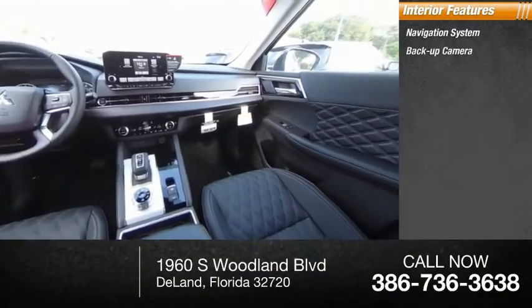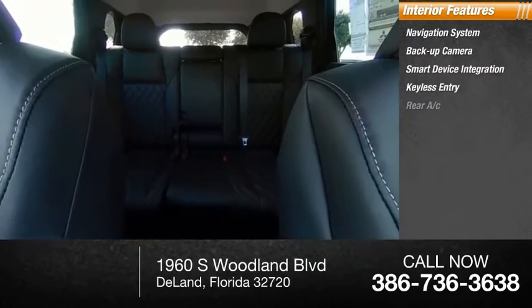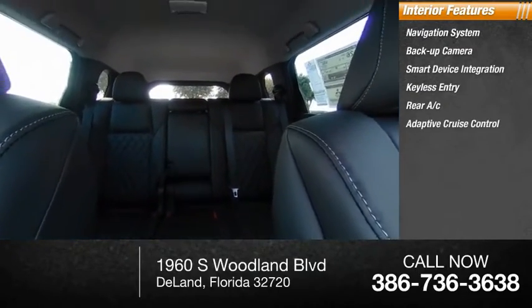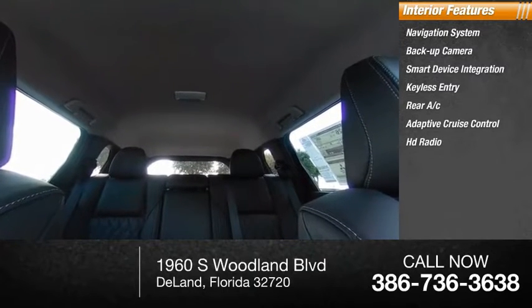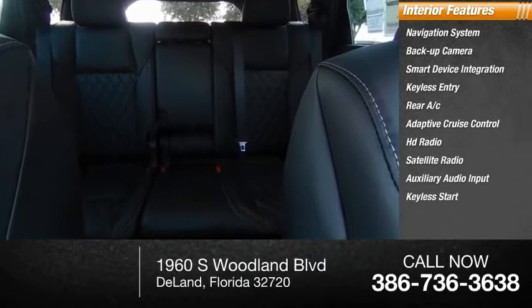Inside you'll find a navigation system, backup camera, smart device integration, keyless entry, rear AC, adaptive cruise control, HD radio, satellite radio, auxiliary audio input, and keyless start. Your new ride is just a phone call away.